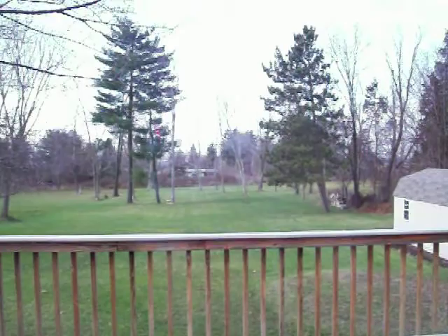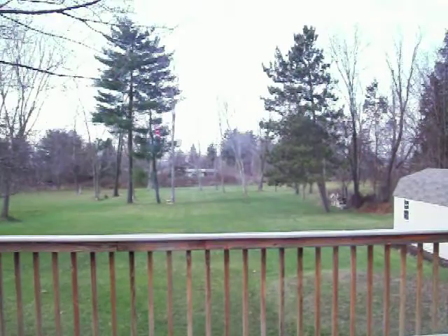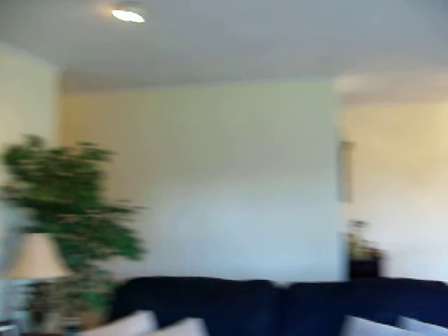It's an acre of land and it actually is going all the way back to that back hedgerow. So it's very surprising to have this much land in the northeast. And coming around to the living room and also upstairs, it's all hardwood floors. Really quite nice. And then coming back to the kitchen, it has a new kitchen and it has new appliances, new cabinets, new flooring.